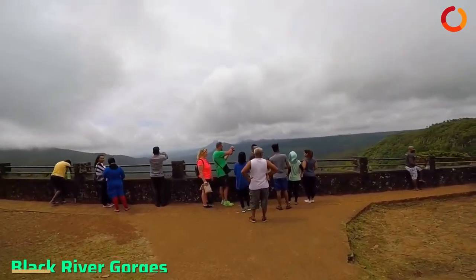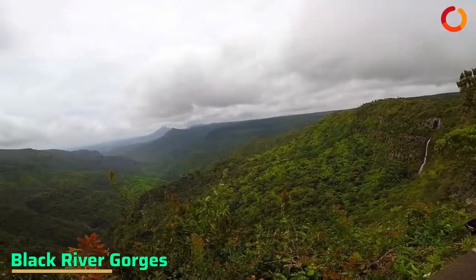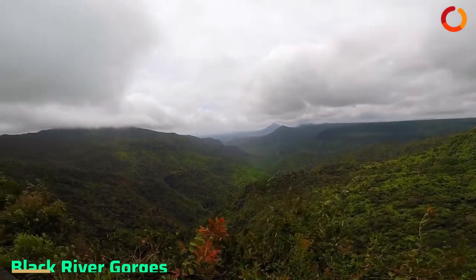Next, head to the Black River Gorges that offers a bird's eye view of the entire valley.